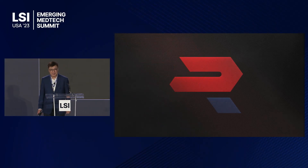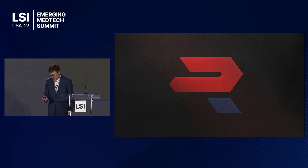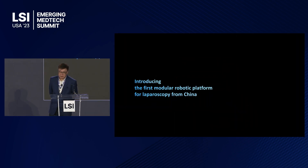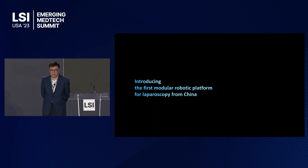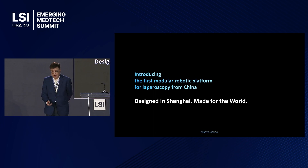Good afternoon. I am Zhang Ma, the founder and CEO of Renovo Surgical. I'd like to present to you the first modular robotic platform called Carina for laparoscopy from China — designed in China and made for the world.